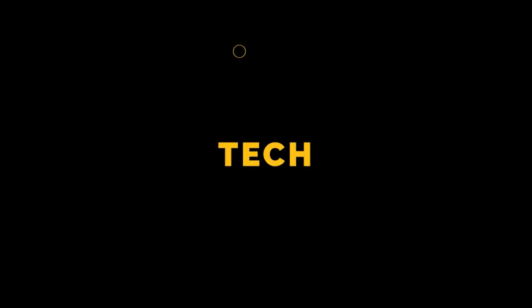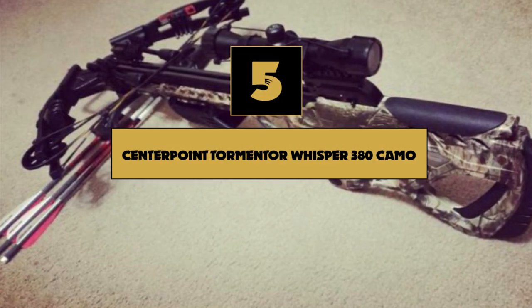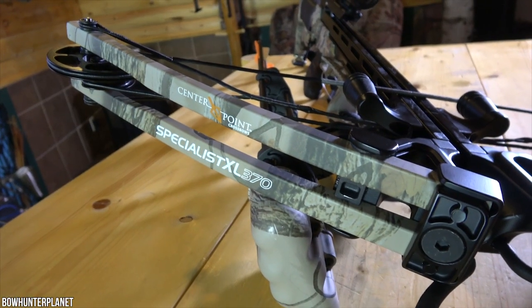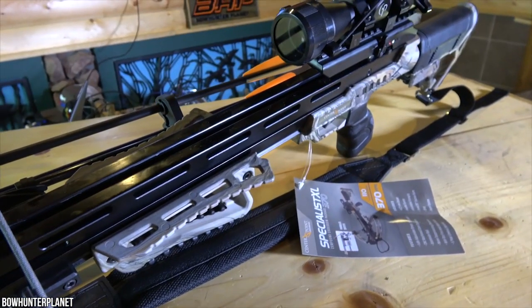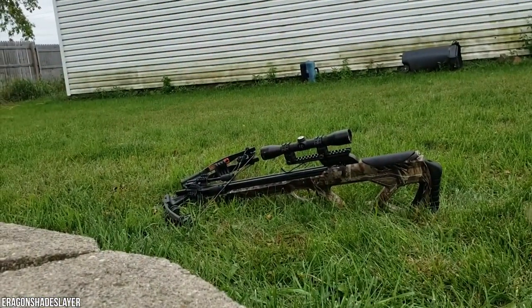Number 5: Centerpoint Tormentor Whisper 380 Camo. The Centerpoint Tormentor Whisper is a silenced crossbow with many functionalities at an affordable price. This crossbow can take down a lot of big game with its 12 pounds of kinetic energy.